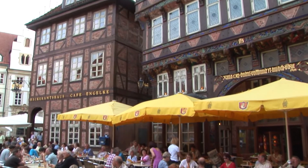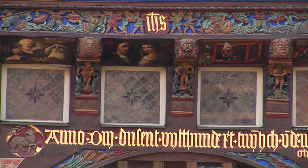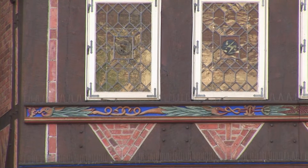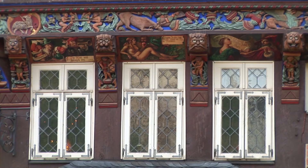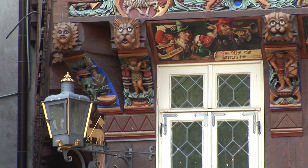The Butcher's Guildhall on the western side of the Market Square is a faithful reproduction of the 1529 original. This eight-story building with Renaissance decorations is one of the most impressive half-timbered buildings in the world.